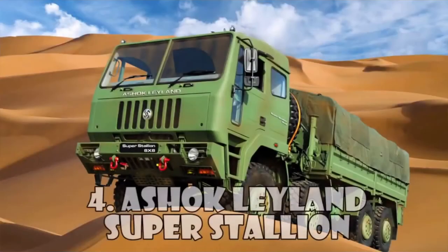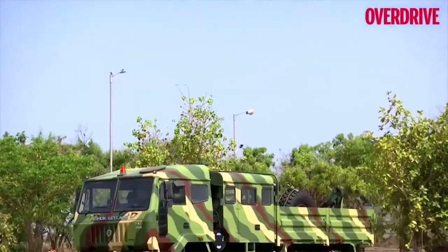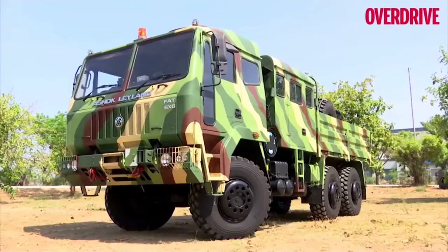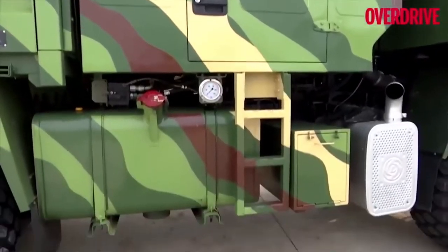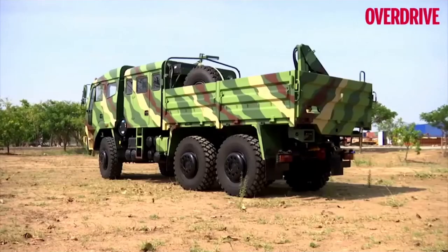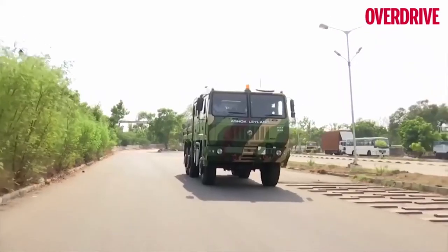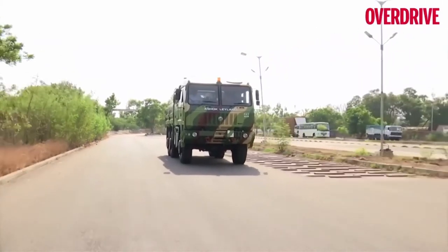The Ashok Leyland Super Stallion 8x8 is a new flagship vehicle in Ashok Leyland's line of military trucks. This high-mobility vehicle was developed as a private venture to meet the requirements of the Indian Army. The Super Stallion has a payload capacity of 12 tons on hard surface roads and 10 tons on rough terrain.